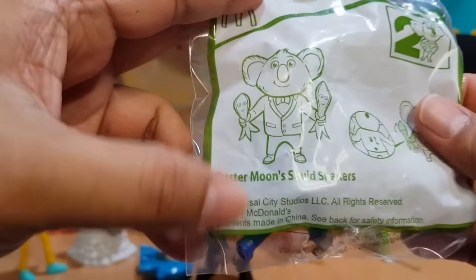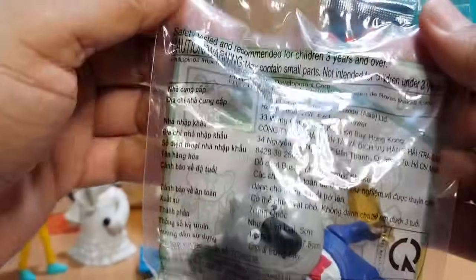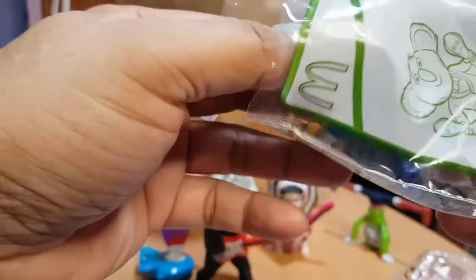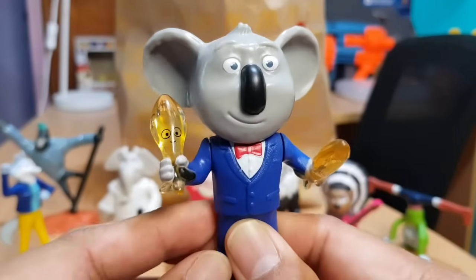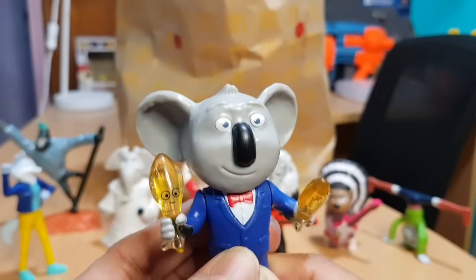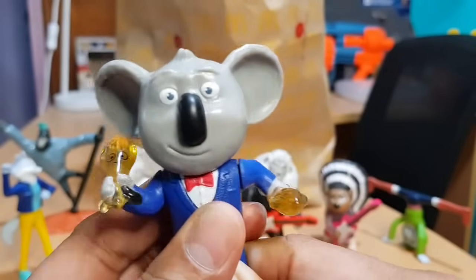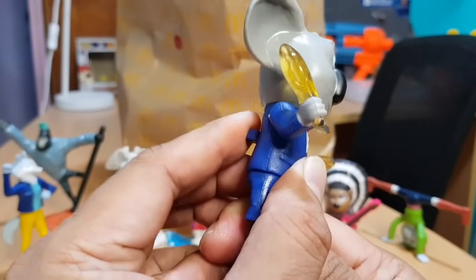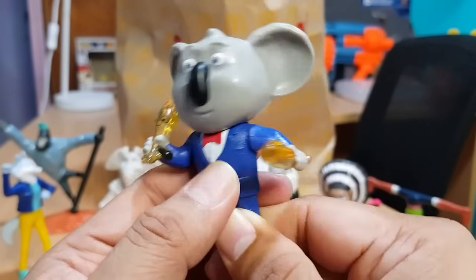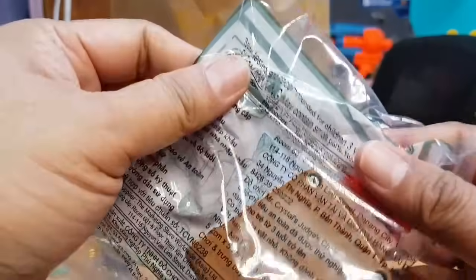This time it's Buster Moon's Squid Shakers. Let's see what Buster Moon can do. So this is the squid shaker and let's see how he shakes those squids. It's like that — okay, nice!